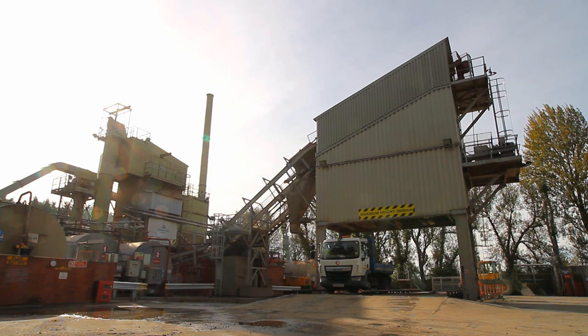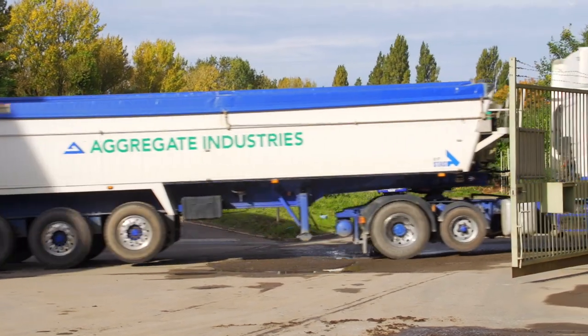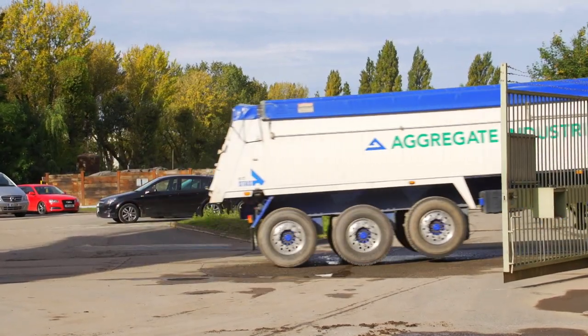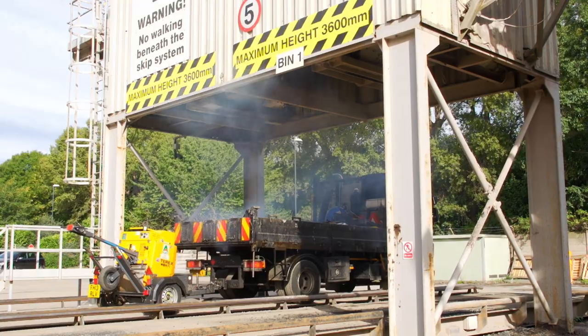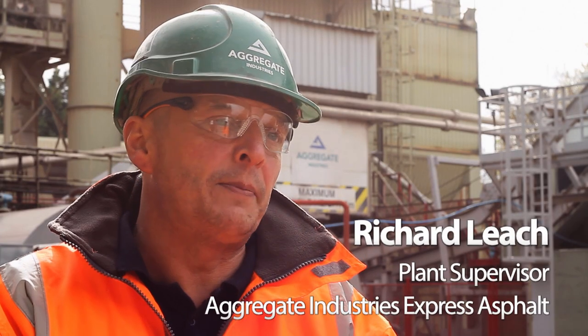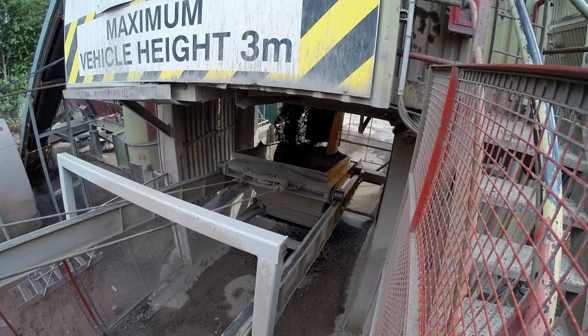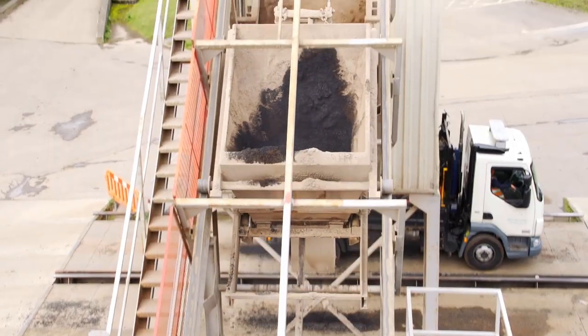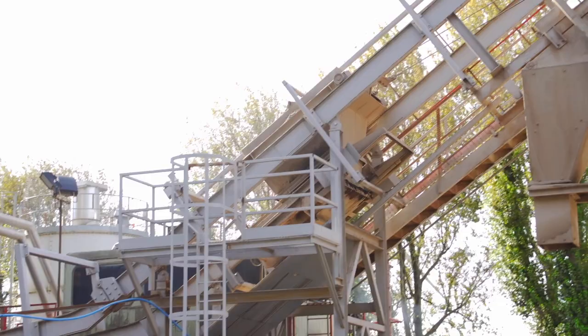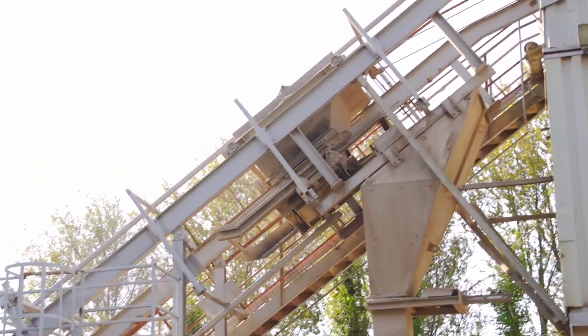We're at Express Asphalt Aggregate Industries Derby. We produce asphalt for utilities companies and members of the public. The asphalt's mixed in the plant, delivered into the skip, which is then taken on an inclined skip system up the skip tracks to load hot bins where the lorries will sit beneath and get loaded from.